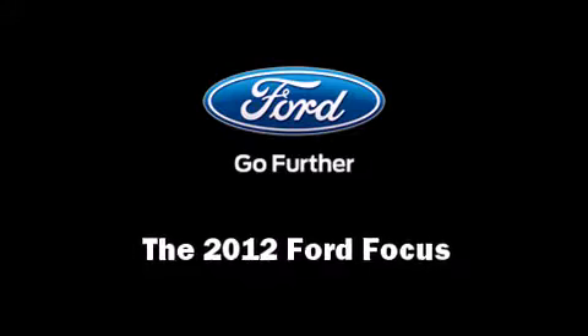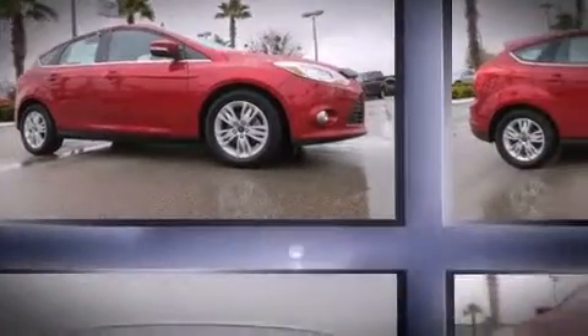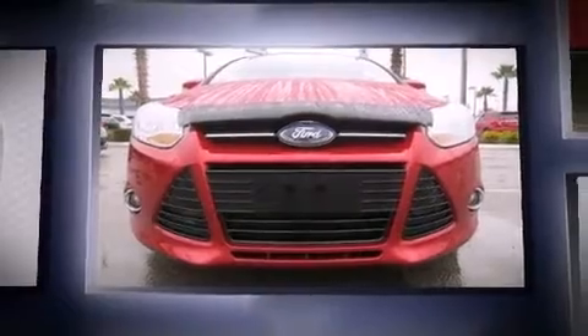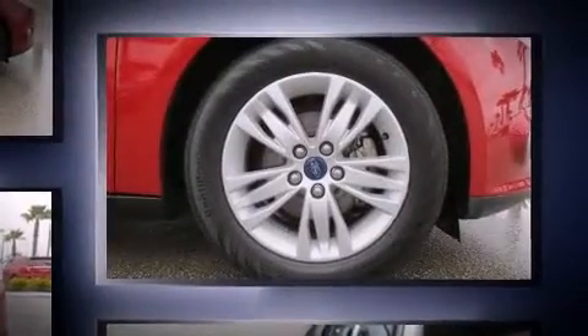Treat yourself to a test drive in the 2012 Ford Focus. With just over 20,000 miles on the odometer, you'll be sure to appreciate this model's condition and value. It features an automatic transmission, front-wheel drive, and a 2-liter 4-cylinder engine.